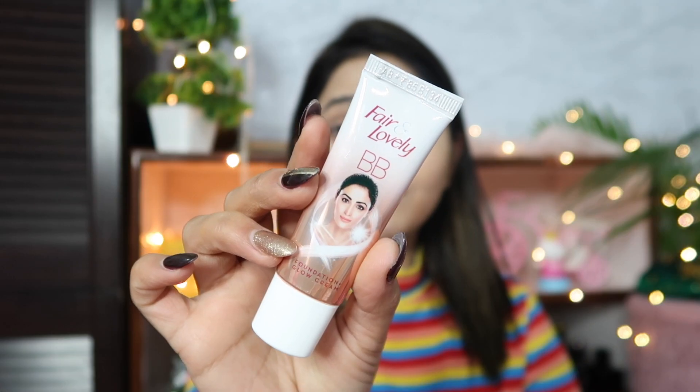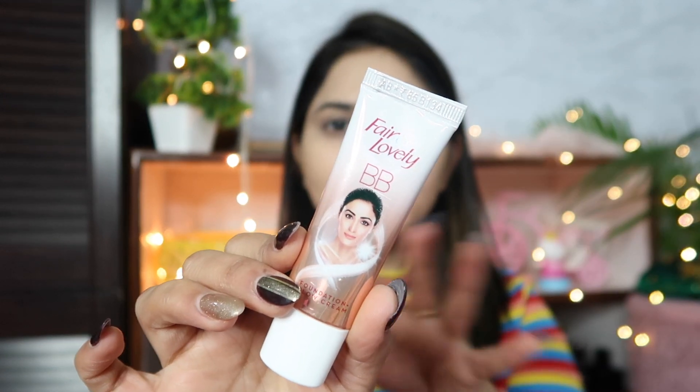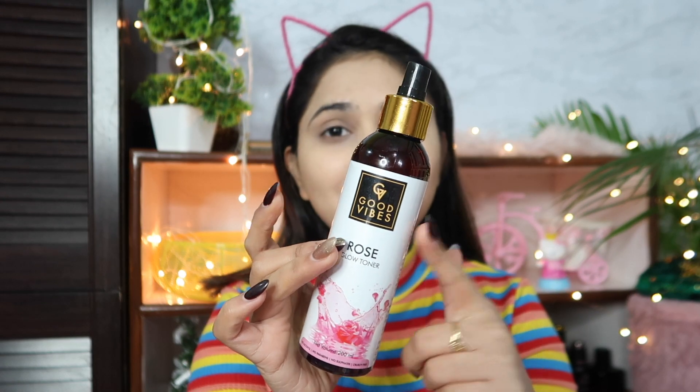Hey guys, welcome back to my channel! Today I am going to share with you a cute makeup look for college and office going girls, using a very lovely BB foundation cream. It's just around 70-80 rupees, so I am going to create a perfect look for you.